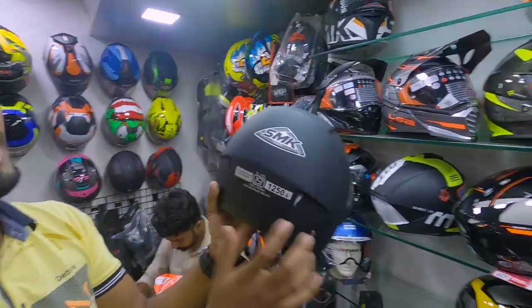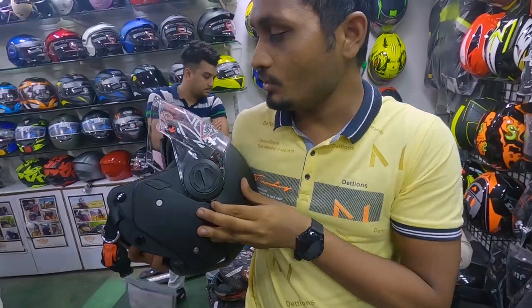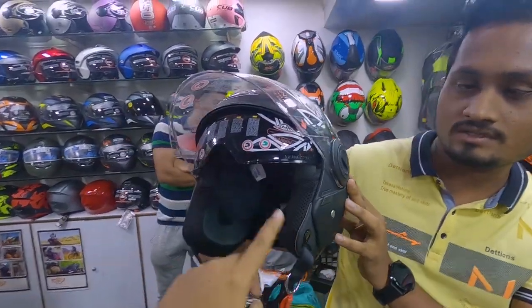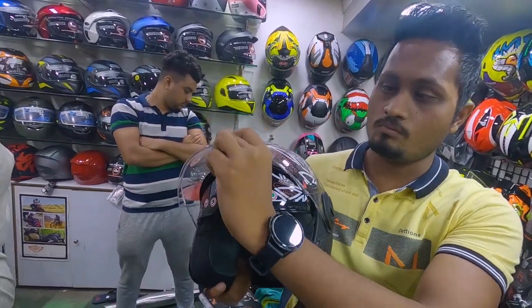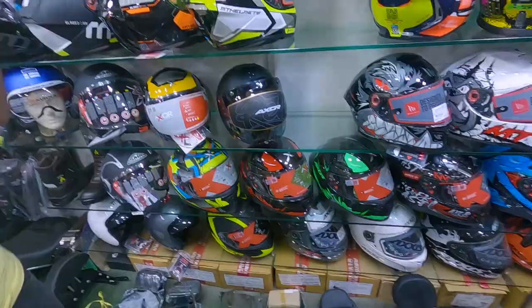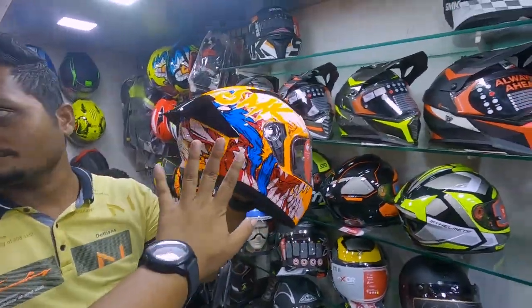This is the weight machine. This is 25 grams. This is double glass — you can see this. How do you see the double glass? This is good. In SMK, the visor is very soft. How do you see — SMK is a very colorful helmet.